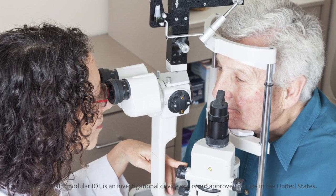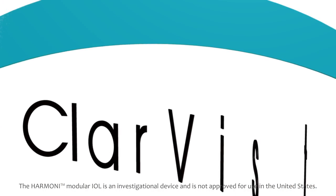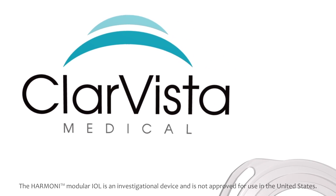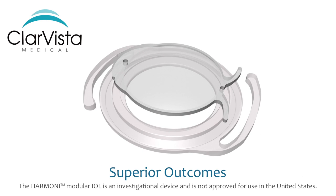Today's IOLs are simply no longer able to meet the high expectations of patients and physicians. At ClaireVista Medical, we challenged ourselves to design an IOL that would optimize vision for patients of all backgrounds and visual needs throughout their lifetime. Years of research and development have resulted in a new modular IOL concept that promises superior outcomes at the time of initial surgery.